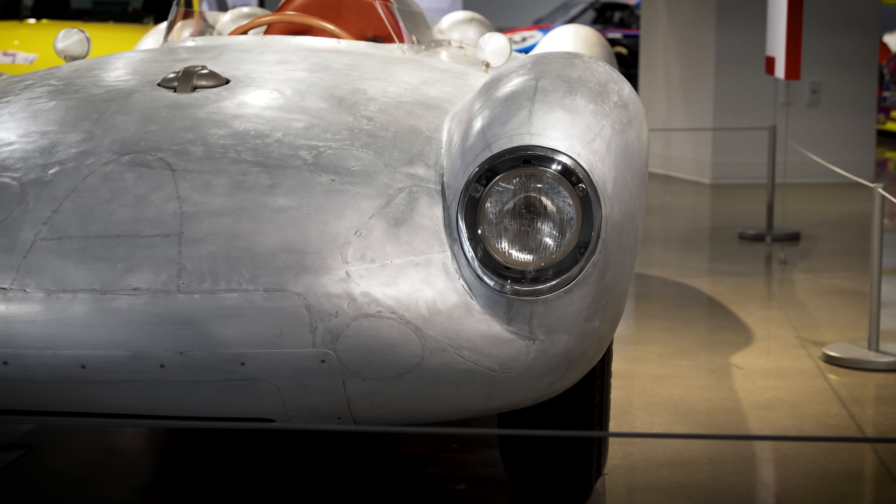Here we have the 356 Emory Special — a custom 356 built by Rod Emory, the 356 Outlaw. Rod is famous for his custom 356s. He likes to imagine what would have happened had Porsche kept developing their first model, the 356. He uses parts from later Porsches to enhance the performance of the cars, customizing the suspension as well as the engine, and the bodies all have a unique custom shape that is his version of what would have happened had the car kept evolving.